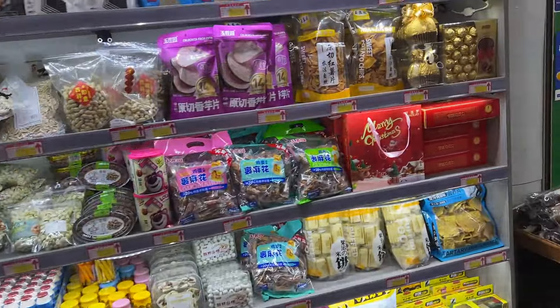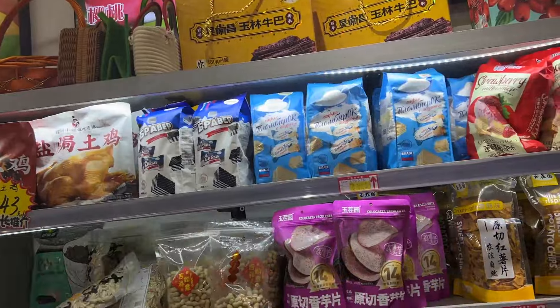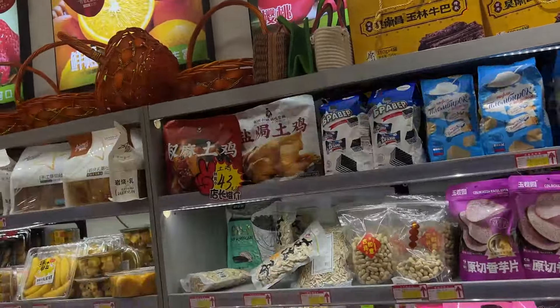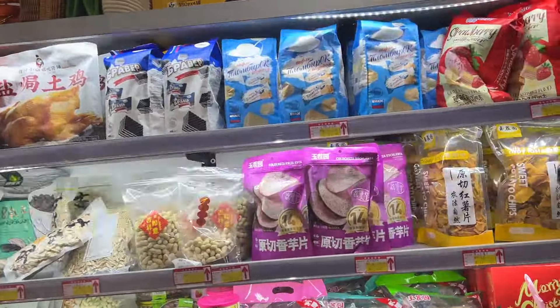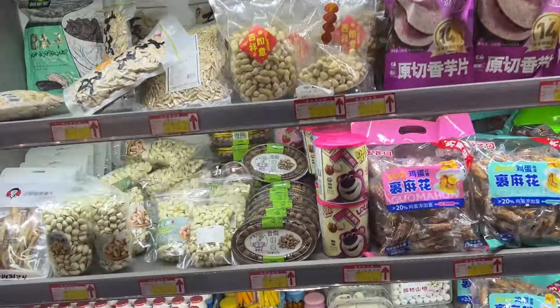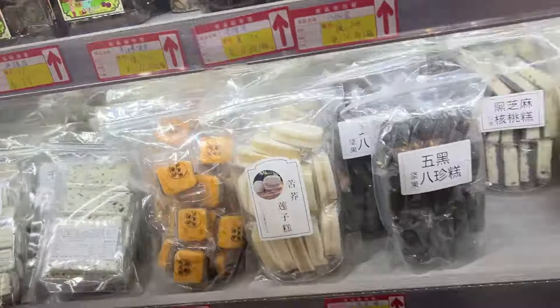Over here we've got chocolates, chips, milk wafers, dried beef. Don't forget this time we should get some nuts and snacks. Look at these nuts here. Dried beef, baked products, candies, cakes.